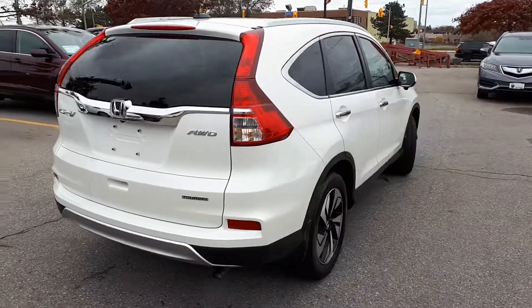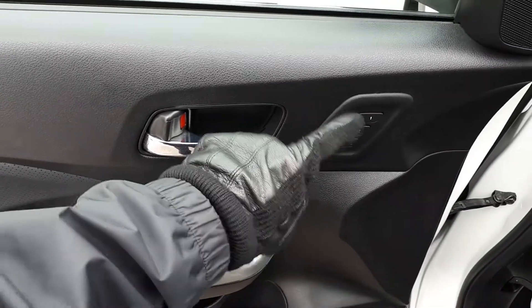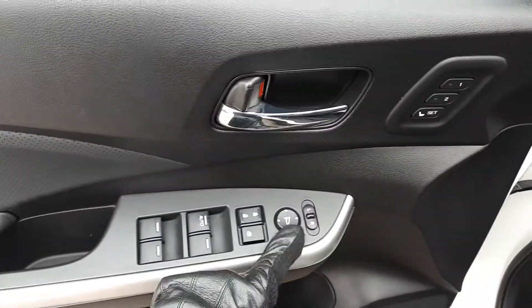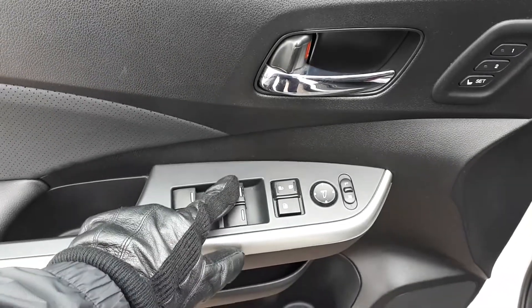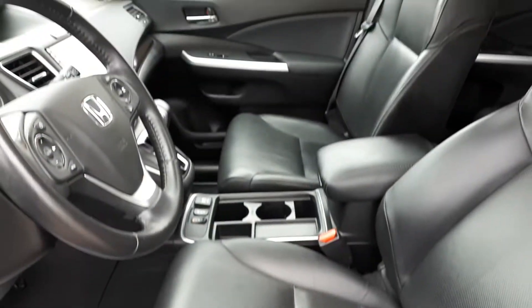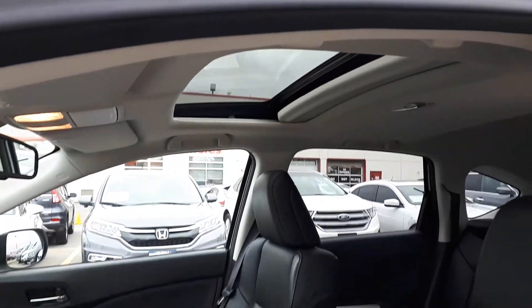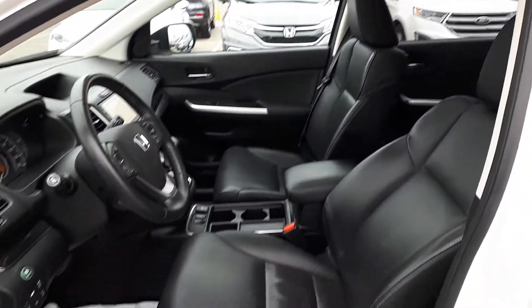Now let's take a look at some of the features inside. Starting with the driver side door, this vehicle has memory seat functions for two different drivers, power mirrors, locks and windows with an automatic driver side window. Power seating and lumbar support, full leather interior, plus a sunroof up top. This vehicle can seat up to five passengers with two seats in the front and another three seats in the rear.